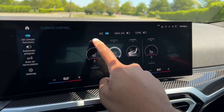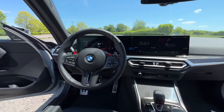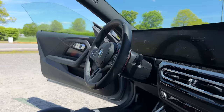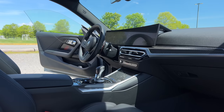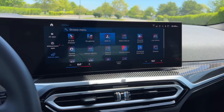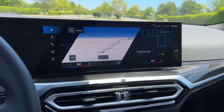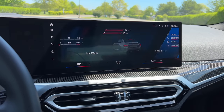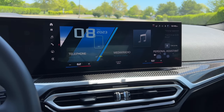You get heated front seats as standard on the M2. However, you can't get ventilated front seats at all — that's not even an option. A heated steering wheel will cost you an extra $200 if you want to keep your hands warm. I'm really digging the upgraded interior because it justifies the higher price tag BMW is now charging for the M2. The BMW curved display houses the new iDrive 8 infotainment system, which is really well designed and the performance is outstanding. It does take some time to get used to where everything is, but once you get your widgets set up, it's pretty easy to navigate.